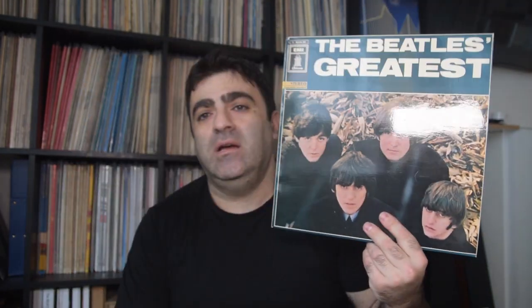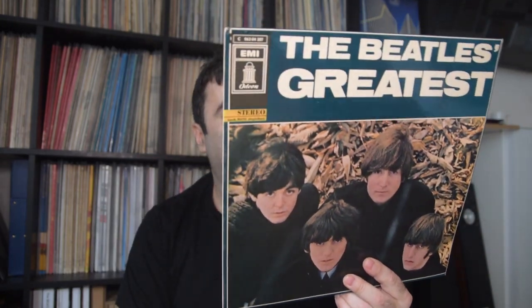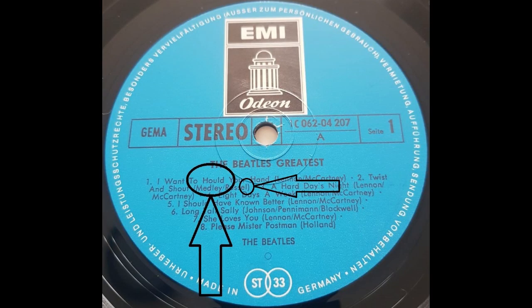The Beatles Greatest — the German issue with 'All My Loving' that has a unique intro. Here are the misprints of this one: the first is 'I Want to Hold Your Hand' is written as 'hold,' and the second one, once again, 'Russell' is written with one L.